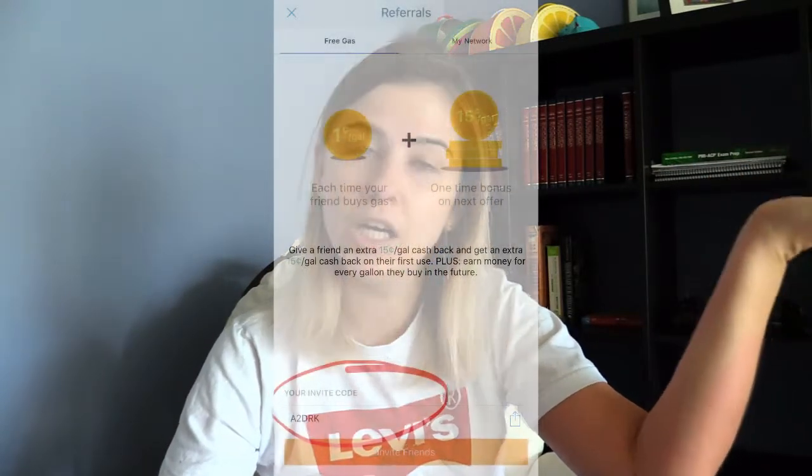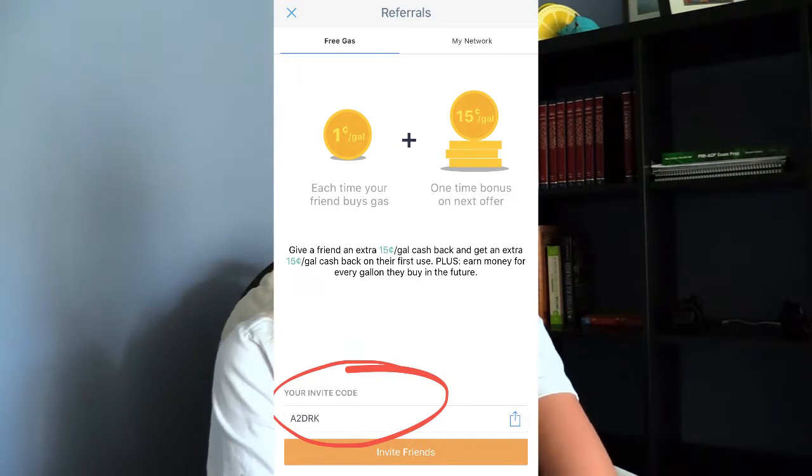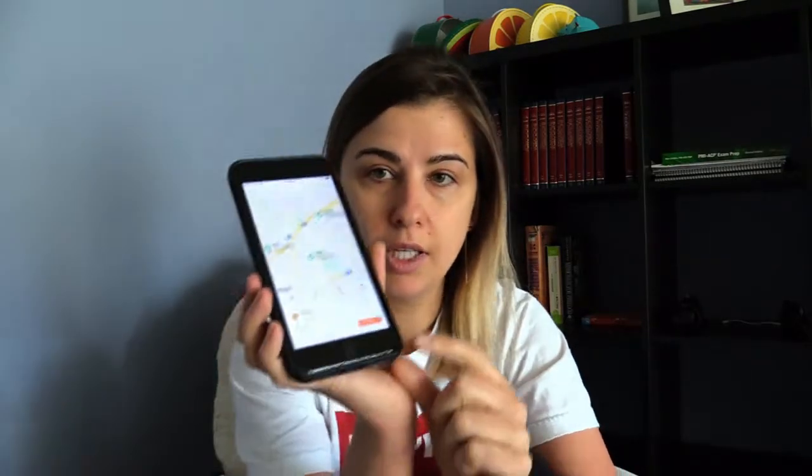After you submit the receipt, GetUpside gives you your earnings. It's an application you have to sign up for using any link — I'm going to leave my affiliate link below this video if you want to support me. It shows you gas stations around you, and you can claim an offer after you find the gas station you want. After you claim the offer, you have four hours to submit the receipt, so don't forget to get your receipt after you put in some gas, take a picture of it, submit it, and within 24 hours you will get your money in your account.